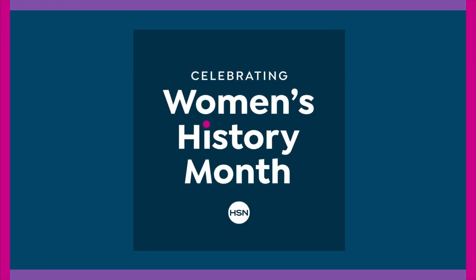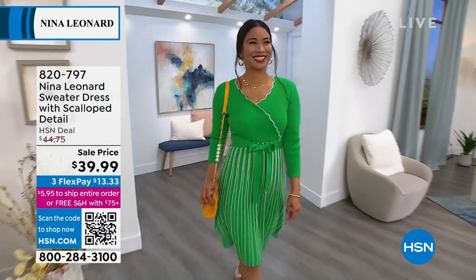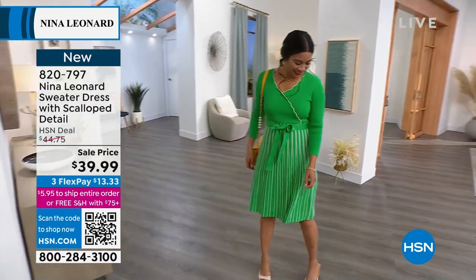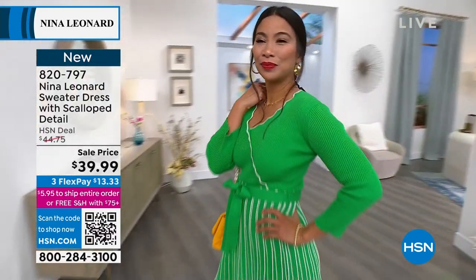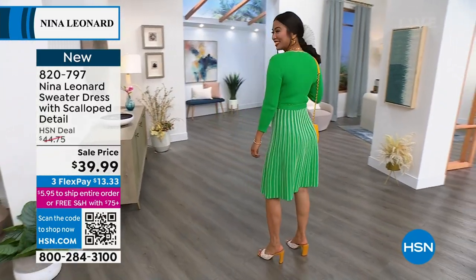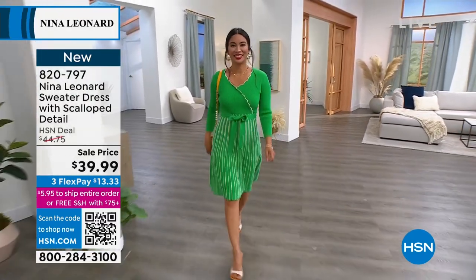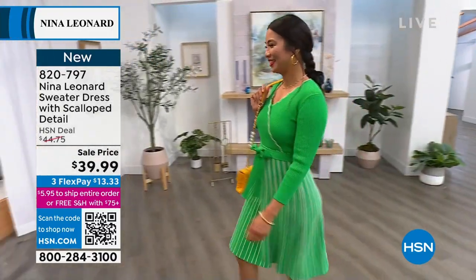Another highlight is the sweater dress — look at that scalloped detailing! On sale at $39.99, that green is such a beautiful color. All the colors are brilliant and accented with ivory. It's coming up, and it's at the lowest price ever on three or four flex. The length on the dress is 38 and a half inches.